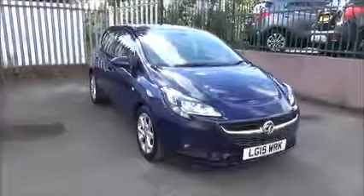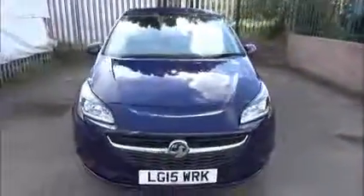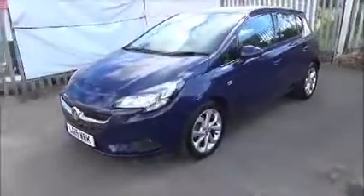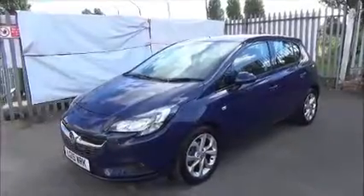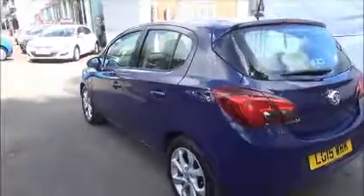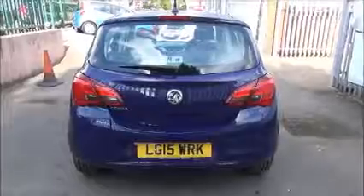When looking at the front of the vehicle it comes with LED daytime running lights, front fog lights, and a colour-coded front bumper. The car also features 16-inch alloy wheels, colour-coded door mirrors, and colour-coded door handles. At the rear of the vehicle we've got a high central brake light, a rear wash and wiper arm, and a colour-coded rear bumper.